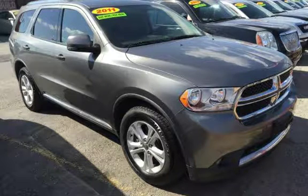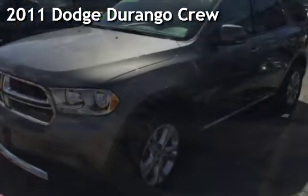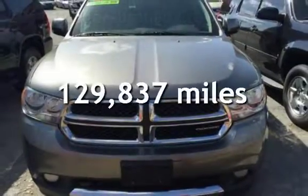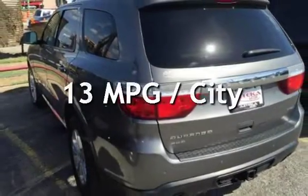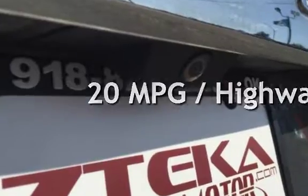Azteca Motor, Tulsa Oklahoma — best used cars. Presenting a pre-owned 2011 Dodge Durango. This Dodge has less than 130,000 miles on the odometer. Estimated fuel economy for this vehicle is 13 miles per gallon in the city and 20 miles per gallon on the highway.